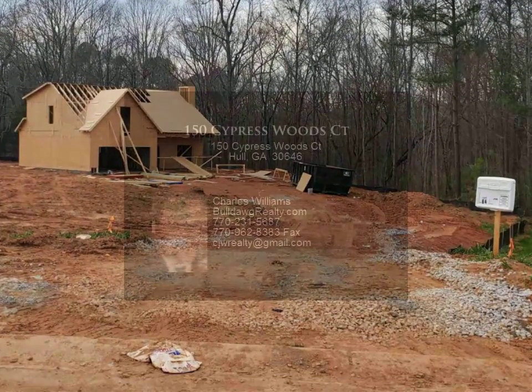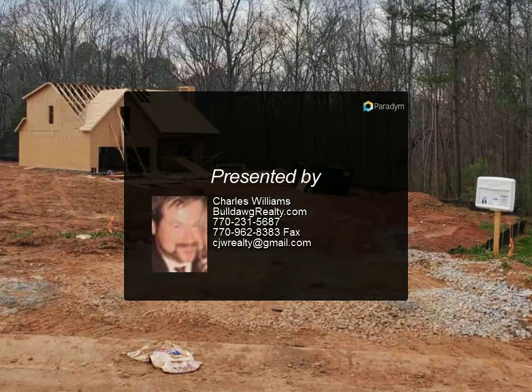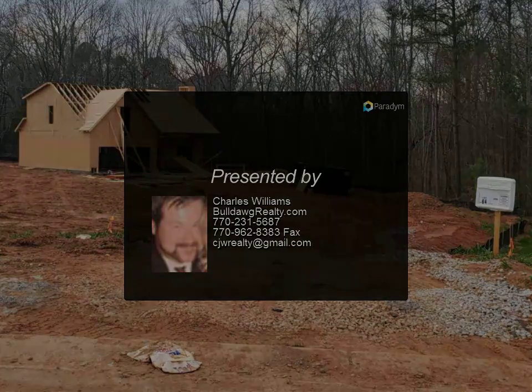Master suite has walk-in closet, warranty included. Seller will contribute up to $4,000 towards closing costs with use of a preferred lender only.